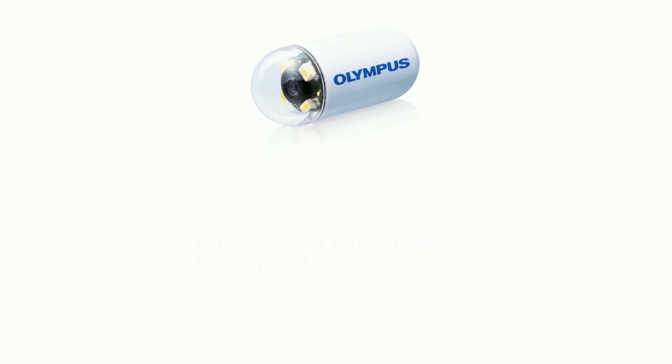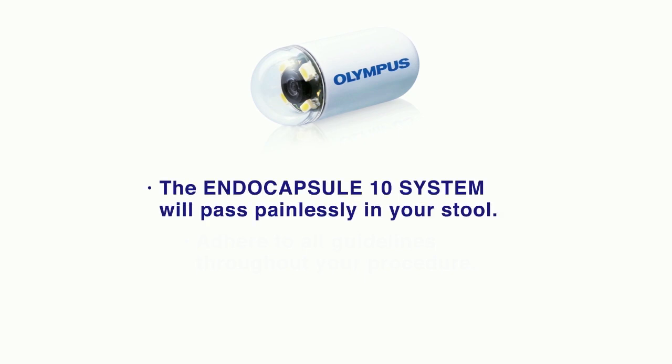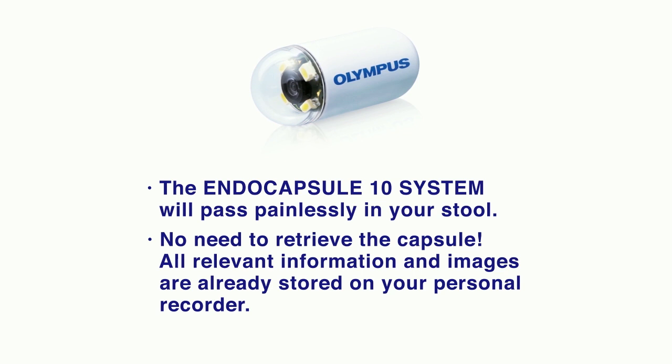At the completion of your procedure, the capsule will pass painlessly in your stool. There's no need to retrieve the capsule — all relevant information and images are already stored on your personal recorder.